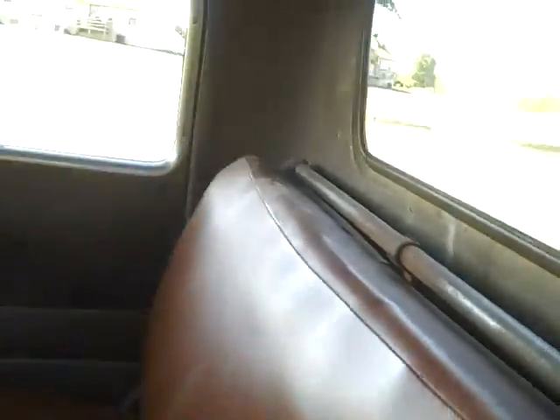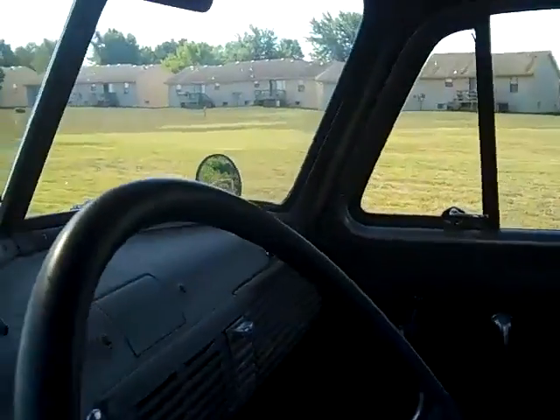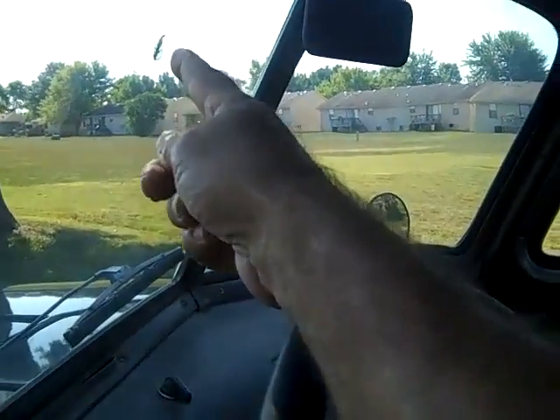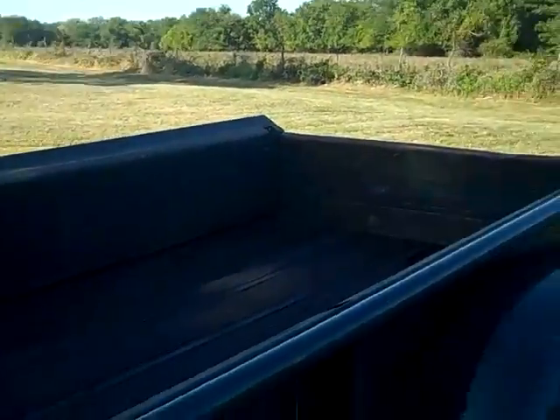It has got one little crack in the glass over on the passenger side and one very small BB hole on the windshield. Other than that, I think all the glass is good. The door shuts solid.